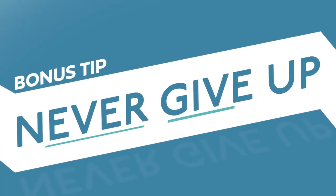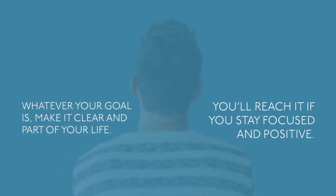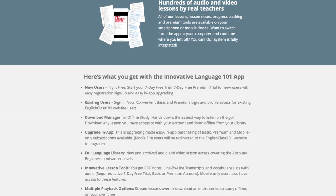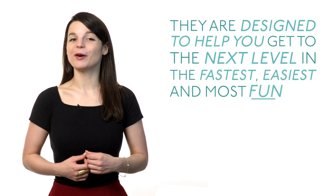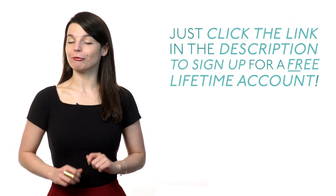Bonus tip: never give up. Where do your language skills currently stand? Where do you want them to be? How do you get there? Whatever your goal is, make it clear and part of your life. You'll reach it if you stay focused and positive. And if you really want your skills to take off, make use of our tools and resources. They're designed to help you get to the next level in the fastest, easiest and most fun way. Just click the link in the description to sign up for a free lifetime account.